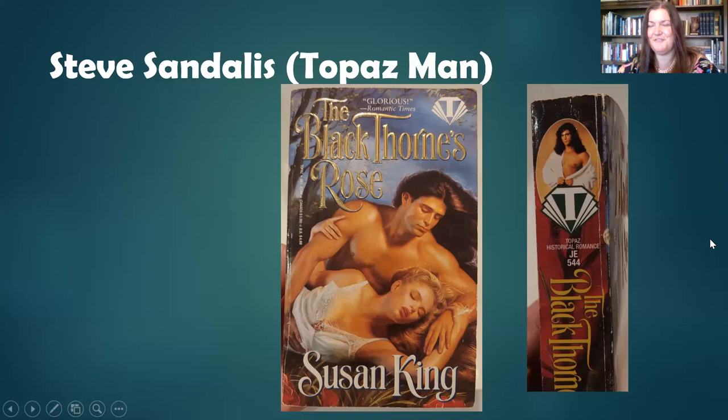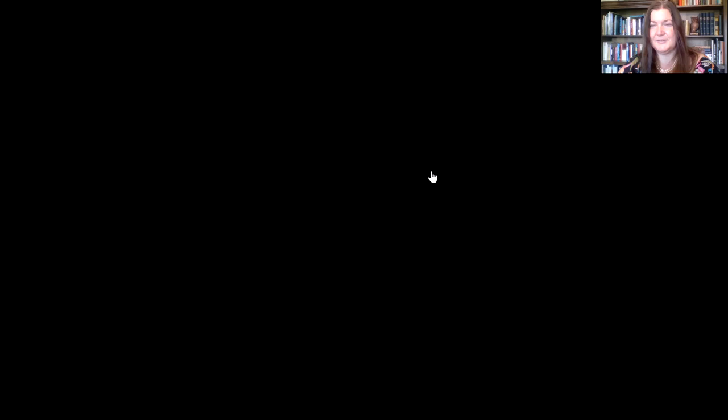Our final long-haired muscle man of clinch covers is John DeSalvo. Here he is on a step back — a book for Virginia Henley called Unmasked — and he's very recognizable. If you look at the covers of vintage clinch covers, you'll very often see either Fabio, John DeSalvo, or Steve Sandalis, particularly if they have long hair — though by no means the only models. There were other models and their names were known and they had some celebrity because of it.